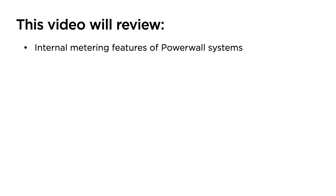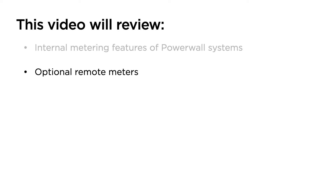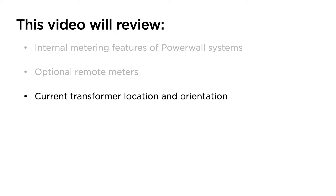This video will review the internal metering features of Powerwall systems, optional remote meters, and current transformer location and orientation.